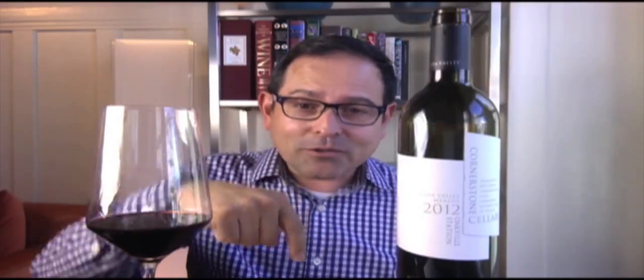Do me a favor — give a like to this video; the like button's right down there, and questions and comments are listed below as well. Share this video and subscribe to this channel if you haven't already. Stay tuned for more wine reviews to come from all around the planet — let's stay connected.